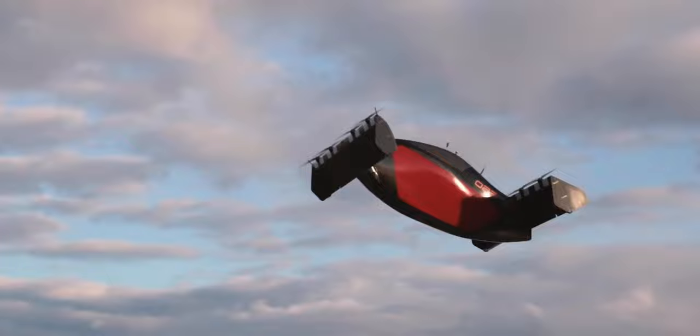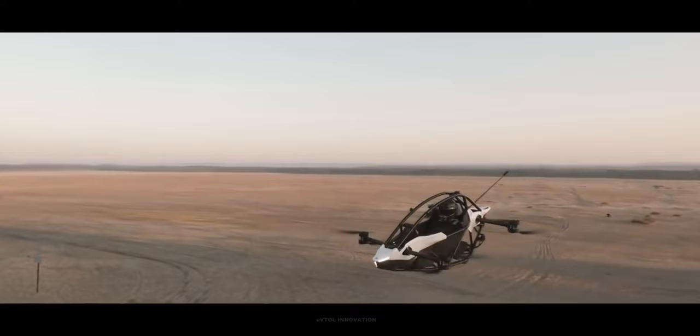Black Fly is a fixed tandem wing aircraft, supported by eight fixed leading edge motors. The aircraft tilts as it transitions from vertical flight to forward flight.